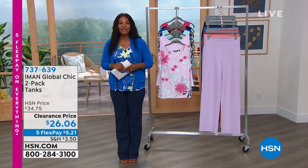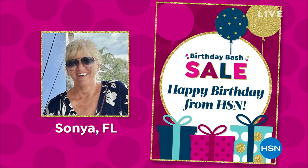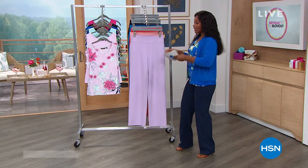HSN is celebrating its birthday this month, and they want to share the celebration. Sonia from Florida is also celebrating her birthday this month — happy birthday Sonia! To help her celebrate, HSN is sending Sonia a $50 gift card.